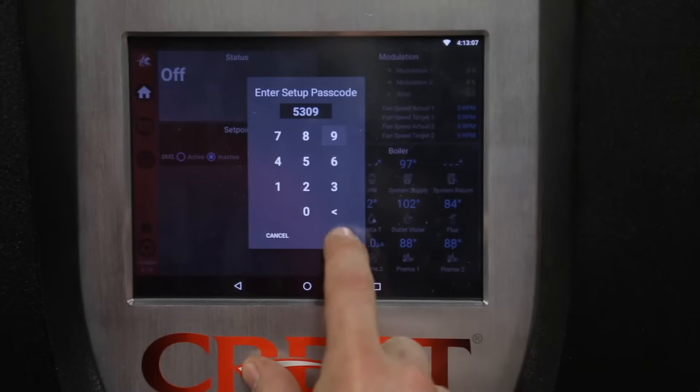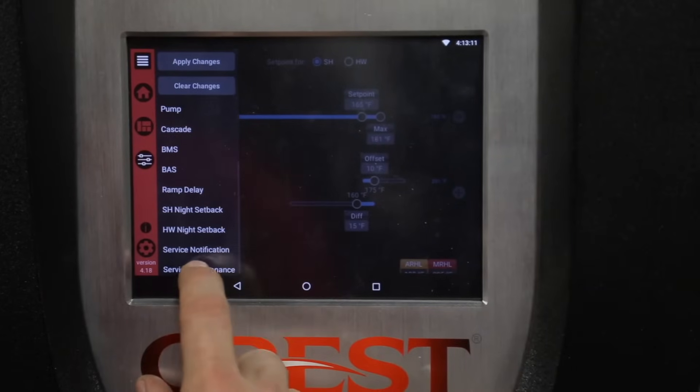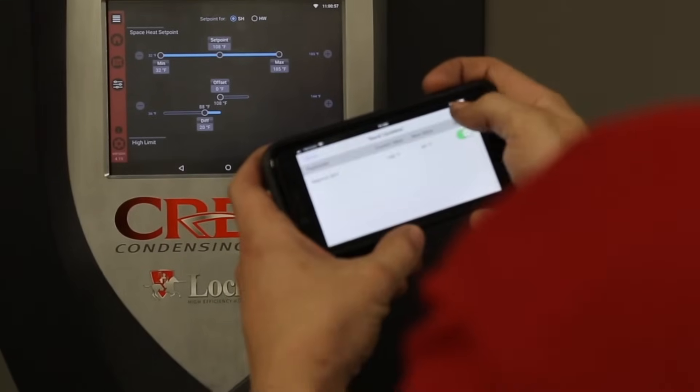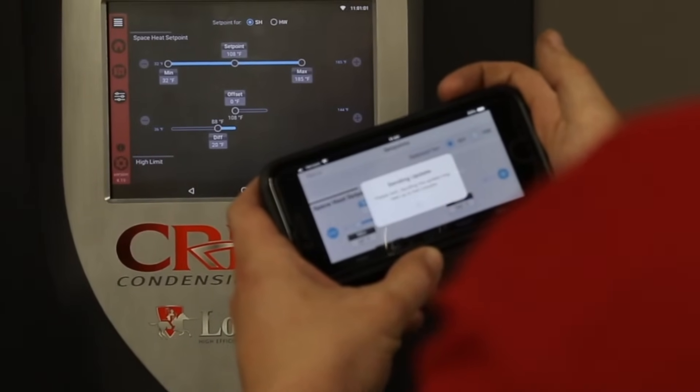Lachinvar's Smart Touch control has a new look, with an intuitive design, natural flow, and more centralized data points. Lachinvar's mobile application, which allows technicians to control and monitor boilers from anywhere instantly, is standard for all models.